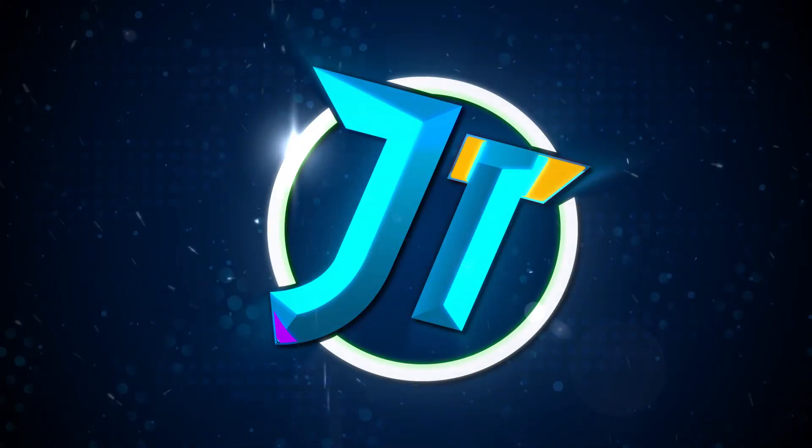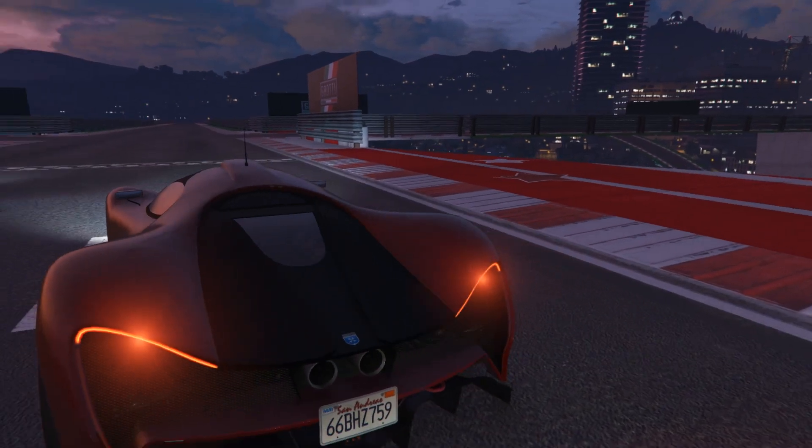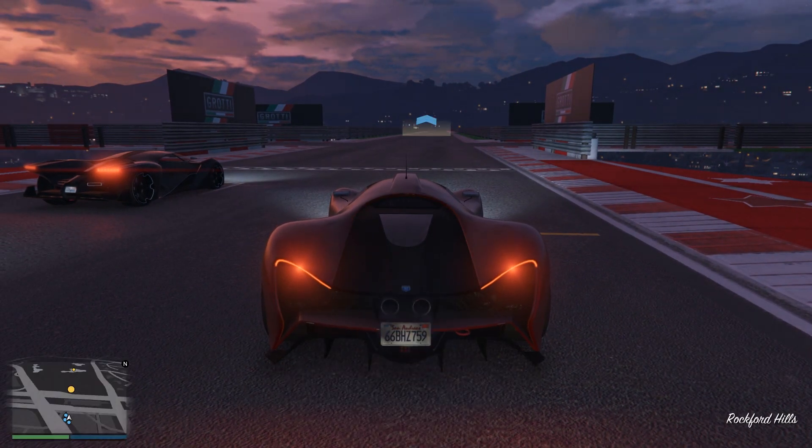Hey everyone, how's it going? Welcome back to a brand new video, hopefully you guys are all doing well today. In today's video, we're going to be discussing the latest information that we know about the up-and-coming Summer DLC for GTA Online.